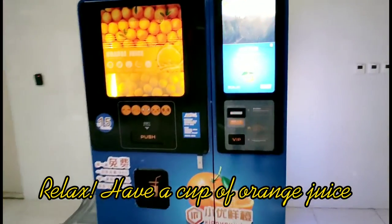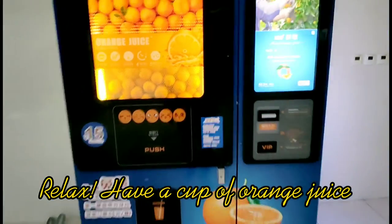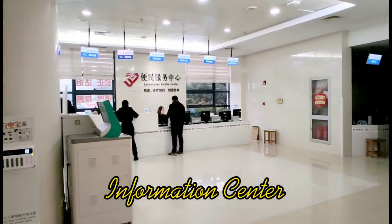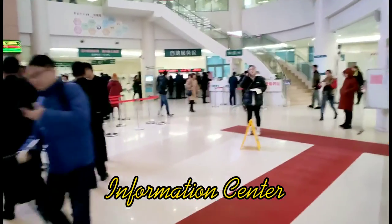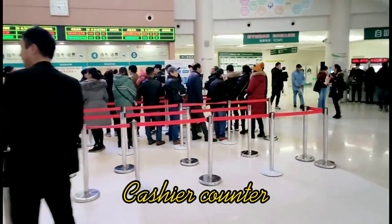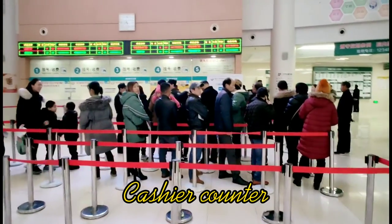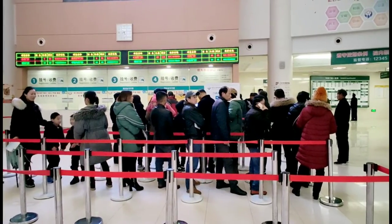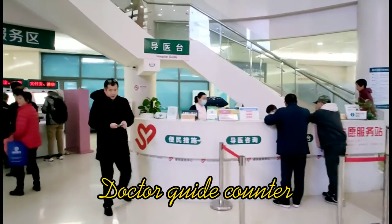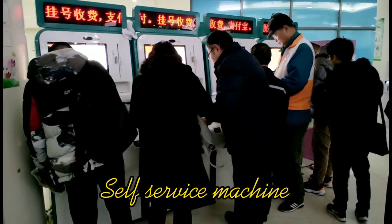Let's have a look around the hospital. You can see this vending machine that produces fresh orange juice with real oranges immediately. Here is the information center, and here is another cashier counter to help people register more efficiently. There are many people lined up here. Here is the assistant counter — if you have any questions, you can ask here. Those vending machines are also used to print test result papers.